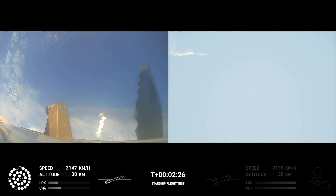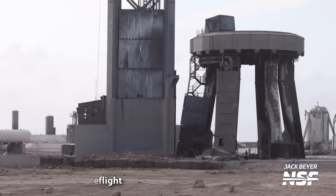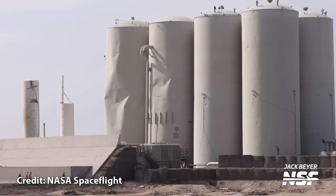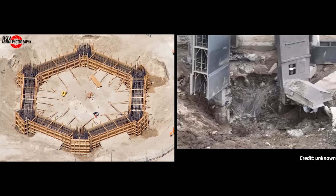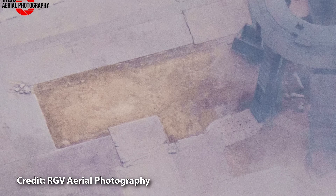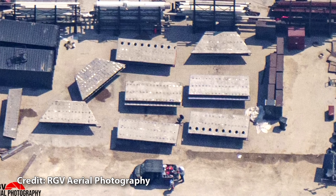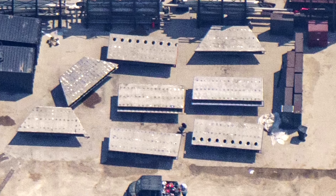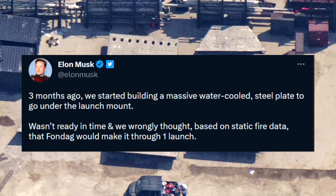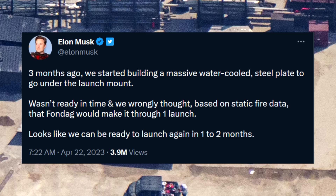Now for the negatives, and there's only really one. Even though the pad damage was not worst case, it was significant. We may have been lucky that Starship didn't suffer more serious damage and fall back onto the pad — SpaceX can't have this happening after every launch. Elon explained that a massive water-cooled steel plate to protect the concrete under the launch mount is already in development, but constructing that and finishing all the other repairs will take some time. Elon says it will be done in a month or two, but don't hold your breath — it's a lot of work.